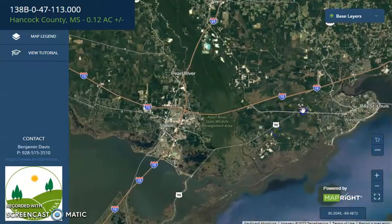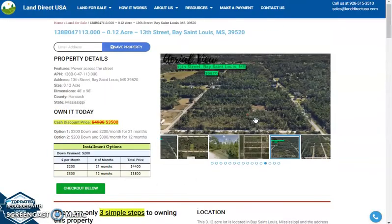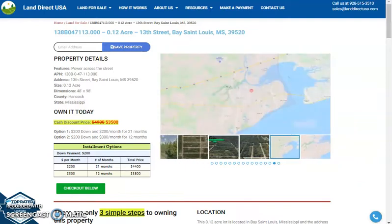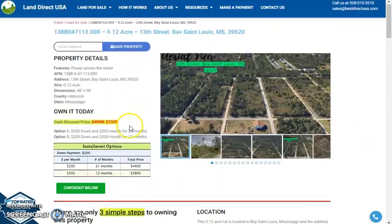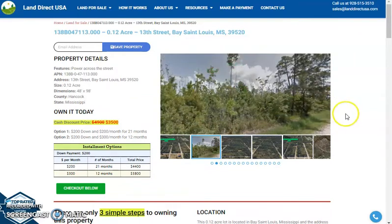If you are interested with this lot it's available at LandDirectUSA.com with a cash discount price of only $3,500. We offer seller financing with no credit check required. Just look for the buyer's application form, fill it out, and put in a down payment of only $200 to reserve the lot. Or call us at 928-515-3510. Thank you.